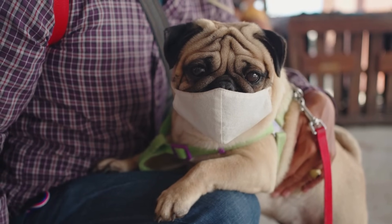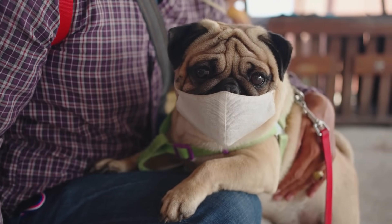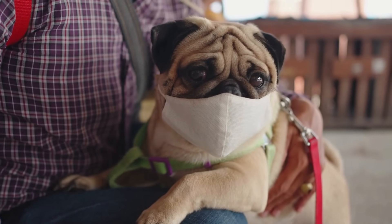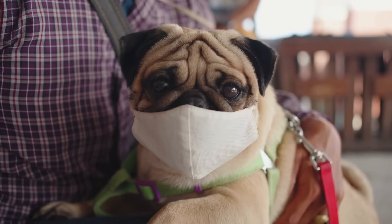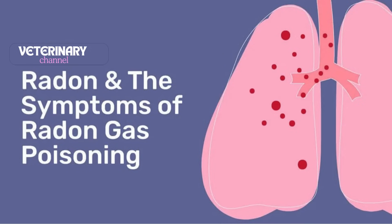Our pets are breathing the same air, so they're exposed to the same risks. They share our homes and breathe the same air we do. We know the health effects of radon on humans are well documented - long-term exposure, especially at high levels, significantly increases the risk of lung cancer. And we're learning that pets are at risk too. The health effects in dogs and cats can often mirror what we see in humans. Those radon particles can damage their lungs just like they can in our lungs, so there's an increased risk of lung cancer in pets too.